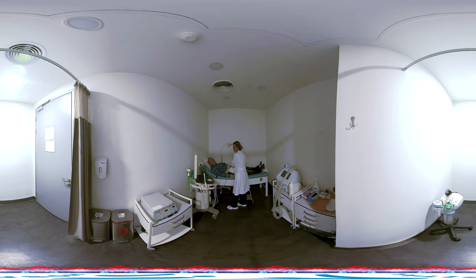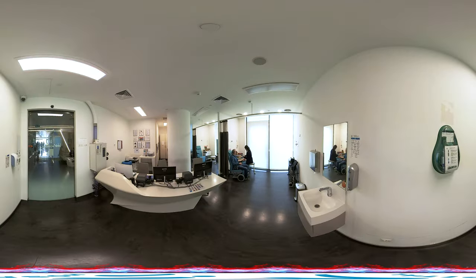The Thulium Fiber Laser treatment method, ThuFELP, is widely preferred nowadays to remove the inner part of enlarged prostate tissue endoscopically through the urethra using a camera and laser, regardless of the size of the prostate. This method offers better cutting power, less bleeding, shorter hospital stay, and faster recovery time.